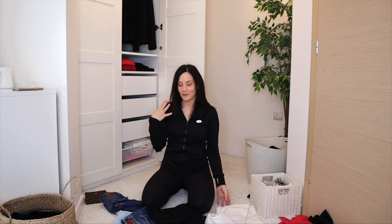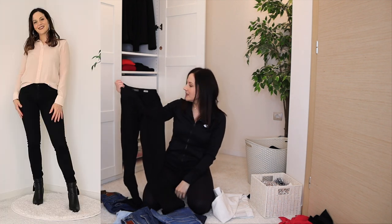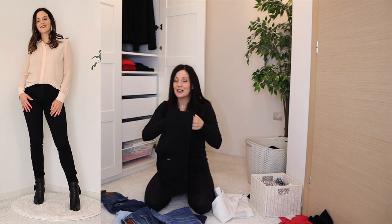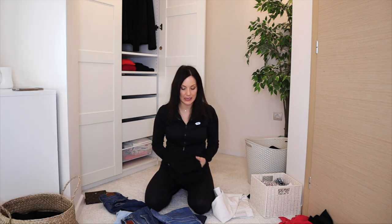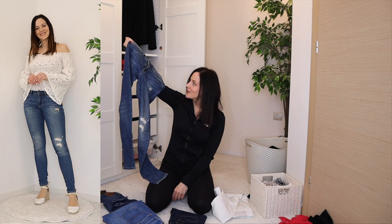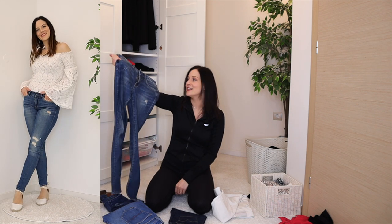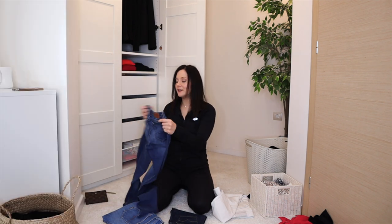Older jeans: black mid-rise skinny jeans that were never very comfortable — decluttering. Another pair I'm decluttering too — I think my style matured because I don't find the whiskering and lighter patches flattering anymore. It's just not me. One pair I always thought were mid-rise but are actually low rise — a little tight right now but definitely staying once I'm down a kilo.